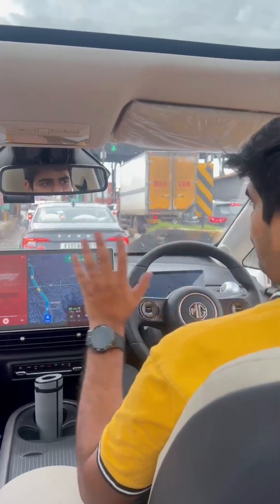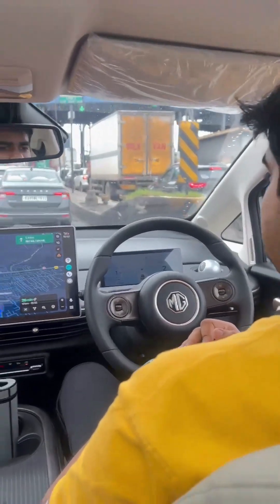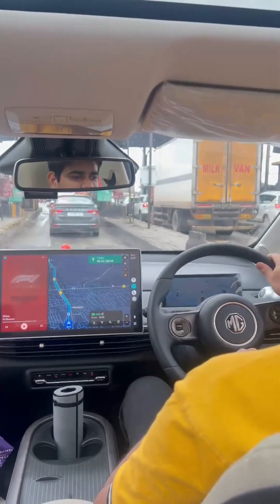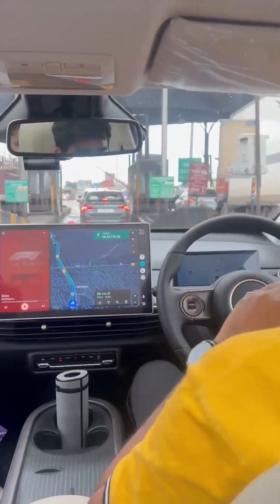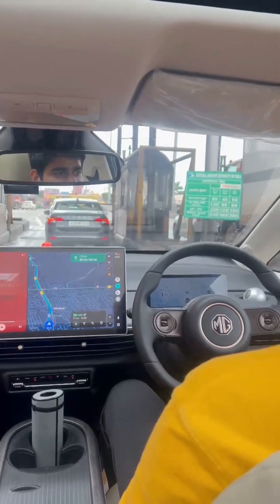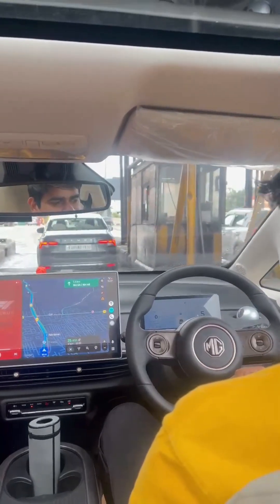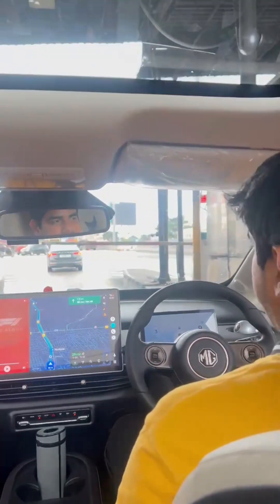No legs, no hands. The vehicle is moving completely on its own. The steering is getting adjusted on its own, as you can see. I would have to stop at the toll anyway, and once we cross the toll, we will activate it once again.